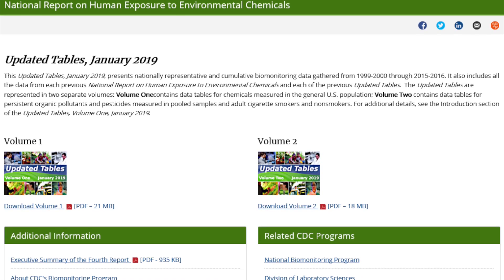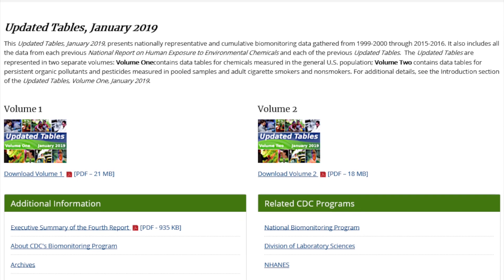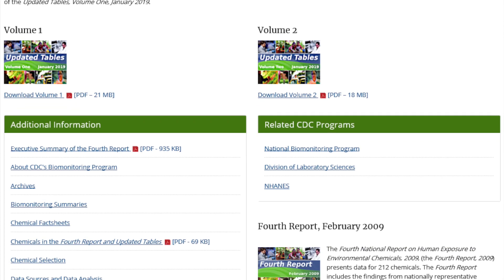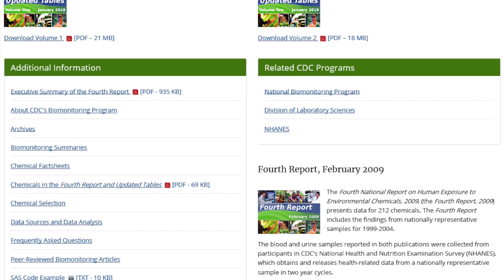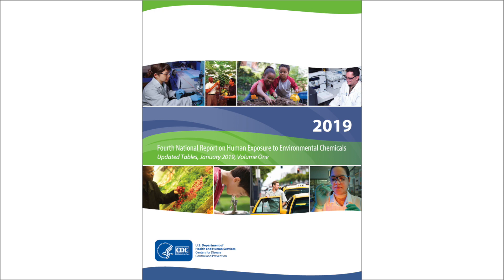Shown is a webpage featuring the CDC's National Report on Human Exposure to Environmental Chemicals. Finally, CDC publishes the results in a report called the National Report on Human Exposure to Environmental Chemicals and Updated Tables. This report is the most comprehensive assessment ever made of human exposure to environmental chemicals. Shown is the cover of the CDC's 4th National Report on Human Exposure to Environmental Chemicals, 2019.